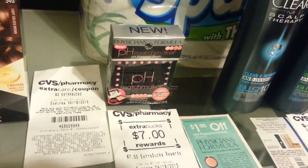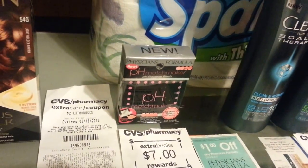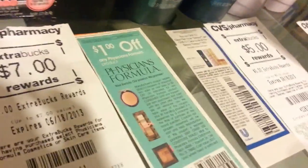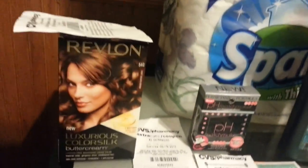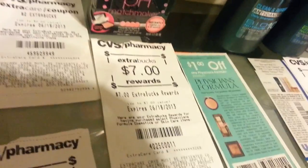The Physician Formula is spend $10, give back $7. This one is $12.99 and I used a $1 off coupon, so I paid $12. I did try to use something else — I'll talk about that later — but I paid $12 and got back $7.